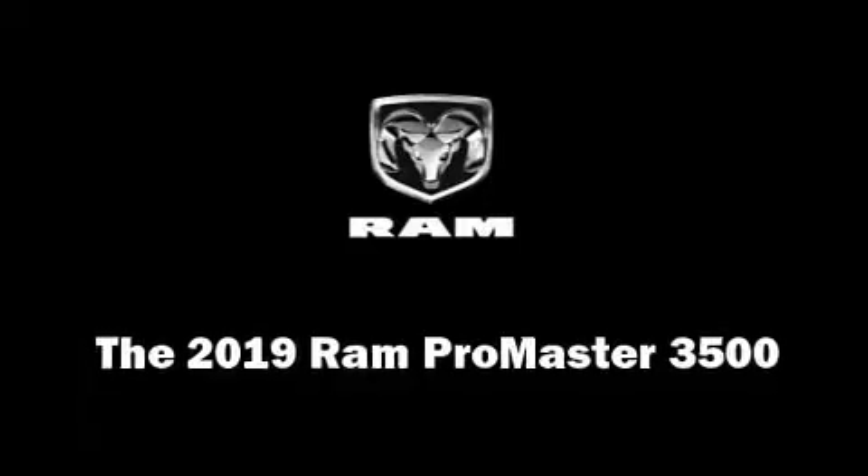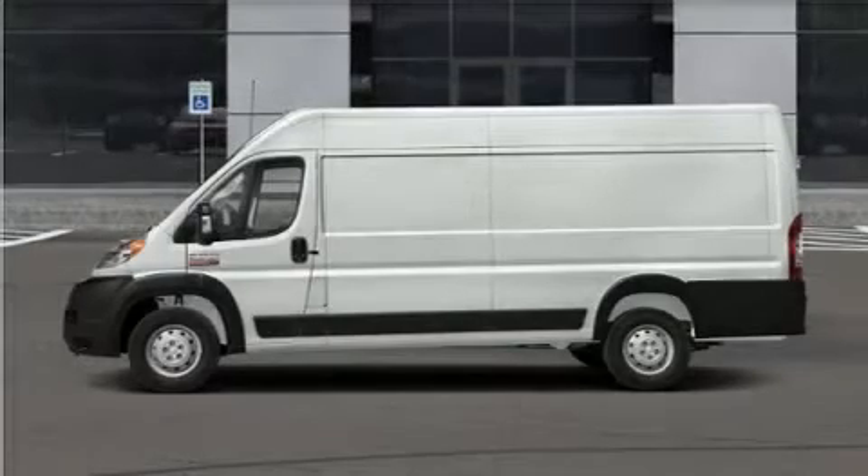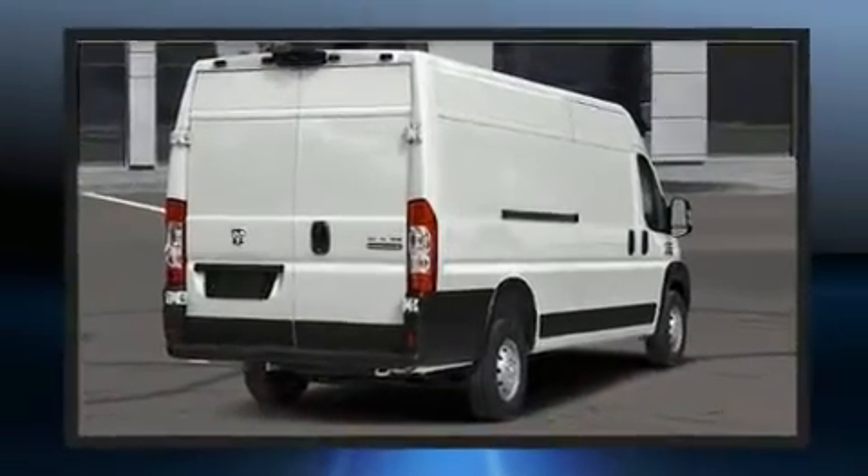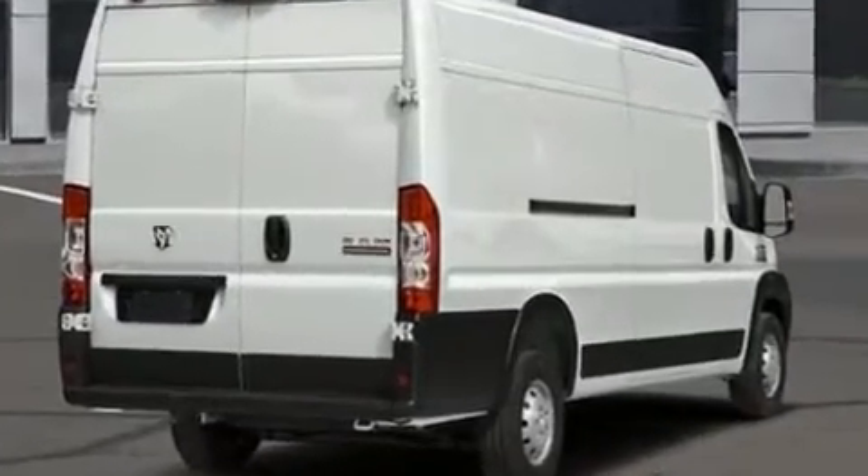Discerning drivers will appreciate the 2019 Ram Promaster 3500. Under the hood, you'll find a six-cylinder engine with more than 270 horsepower, providing a smooth and predictable driving experience.